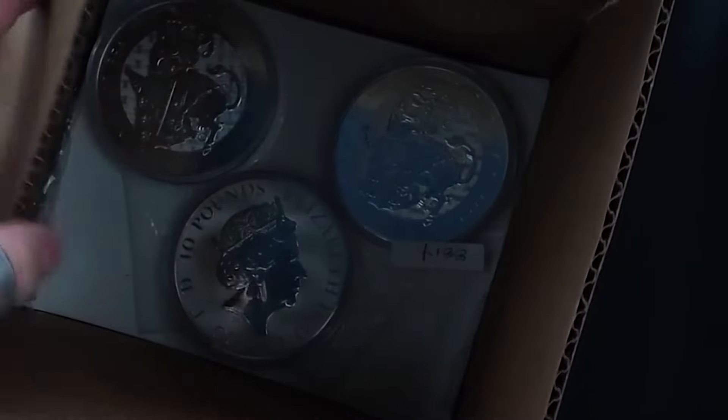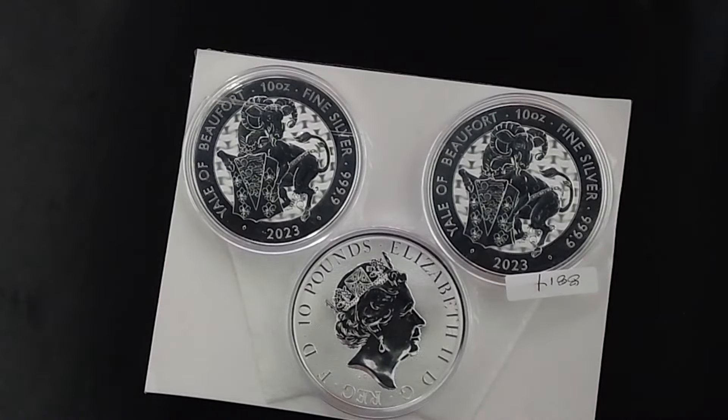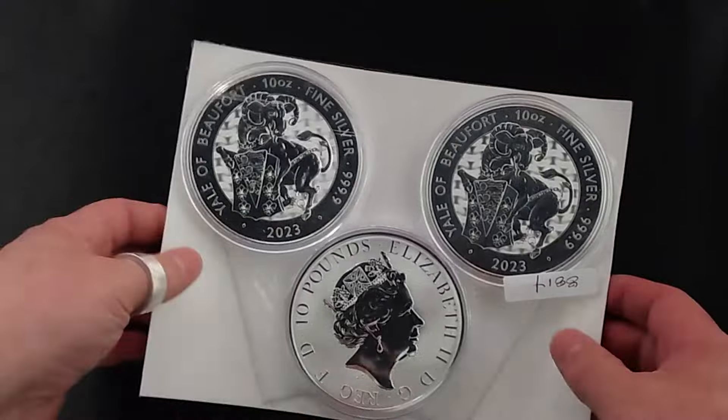Let's see if I can find anything. BAM! Look at this. I have never received one like this. This is completely the wrong thing. What is going on here?